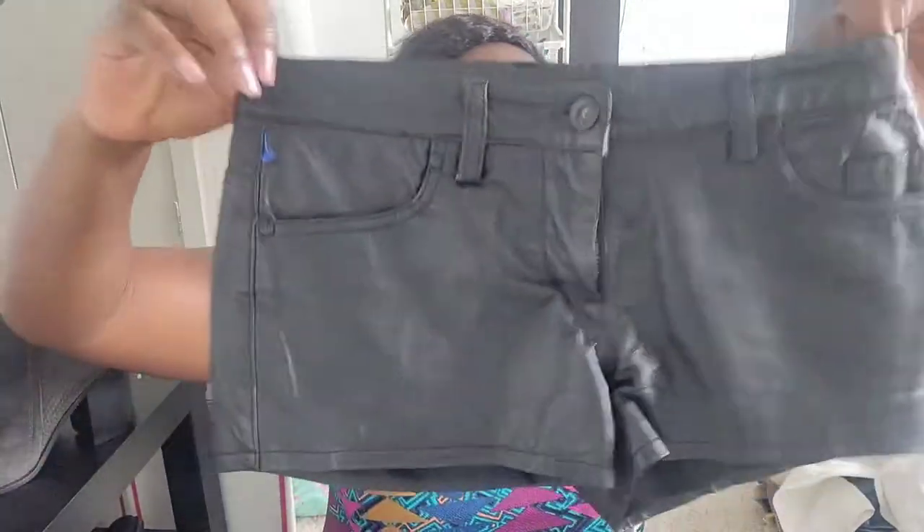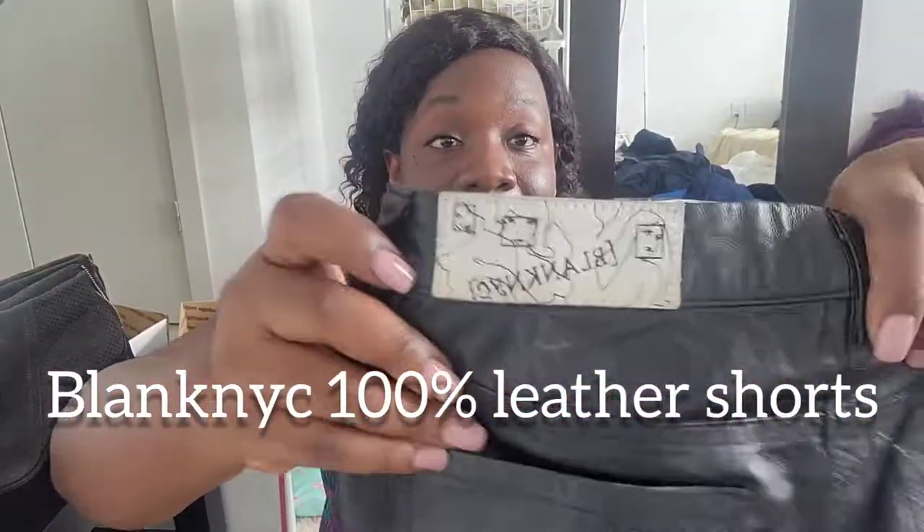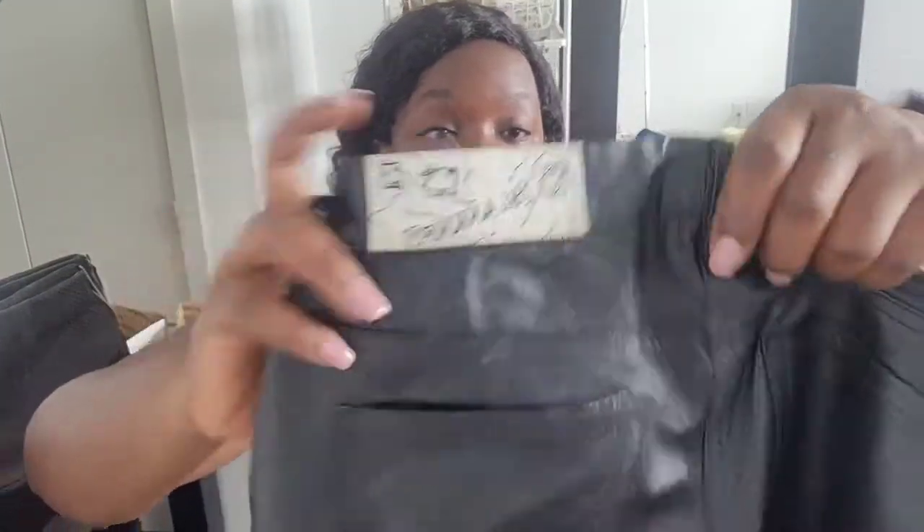Next are leather shorts from Blank NYC — size 25, genuine leather. Really nice piece.